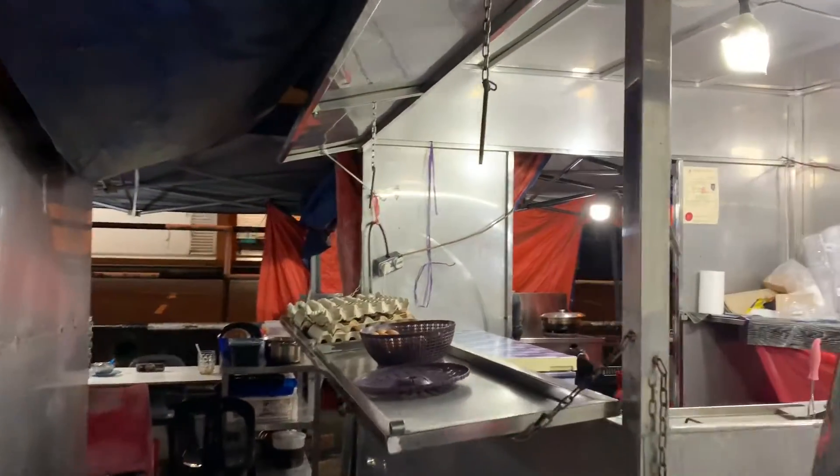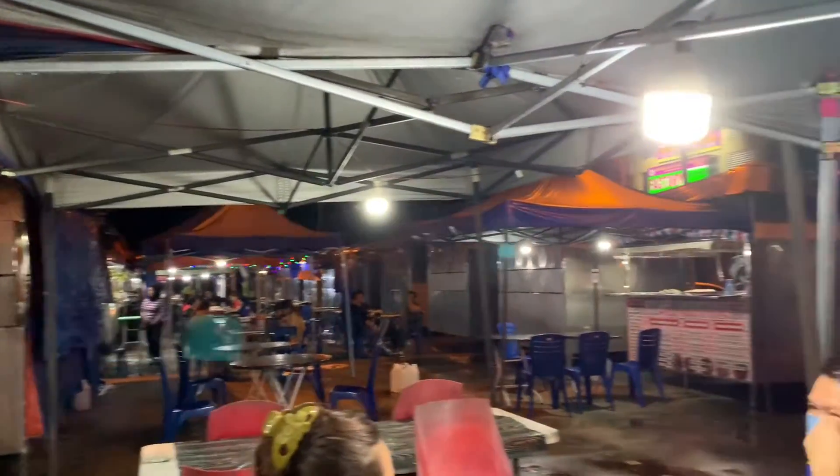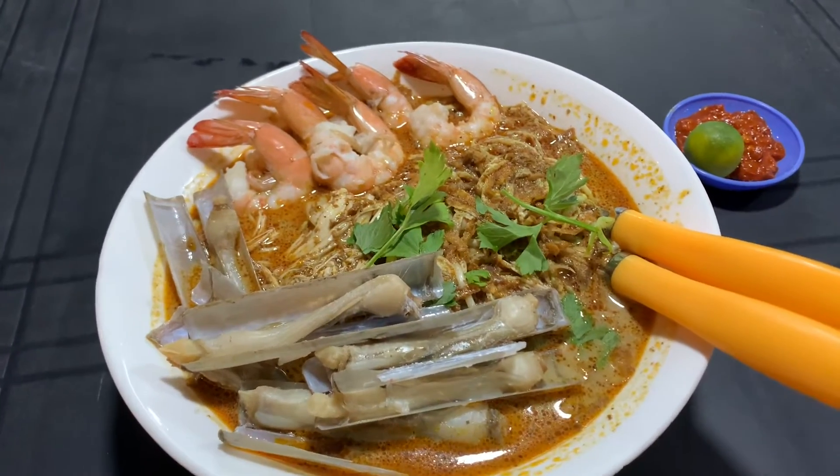They just prepare it in this stall and they will be serving it to you. You can eat many other things here. Let's go with this Laksa Sarawak Special.